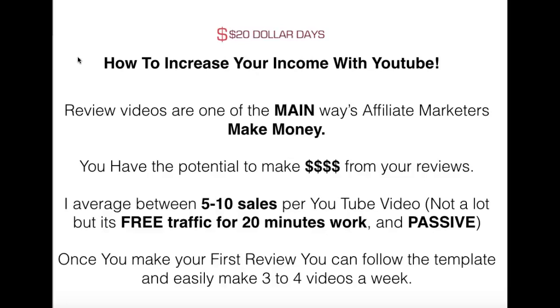How are we going to increase your affiliate income? As well as doing your squeeze pages, your solo ads, your free traffic, we're going to get you some free traffic to YouTube, doing a review video of the product that you're promoting. This is one of the main ways that affiliates make money, and it's passive income forever.